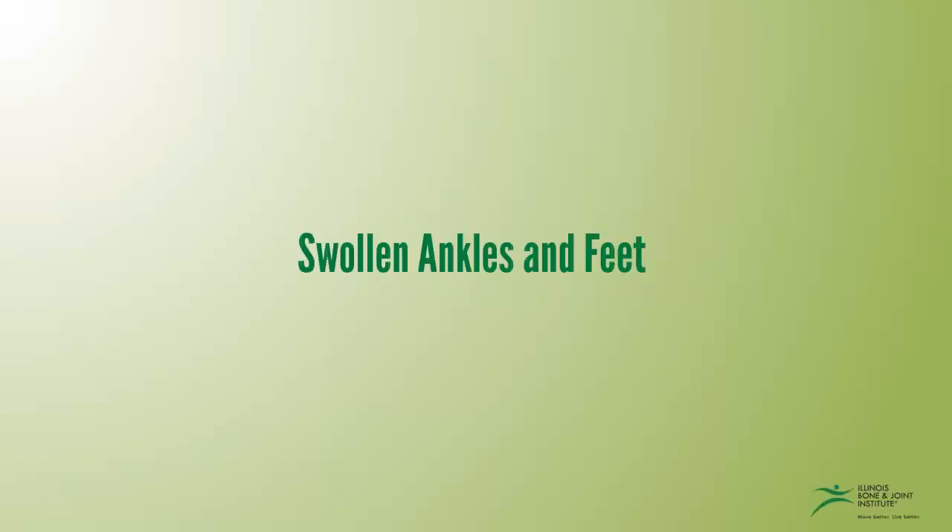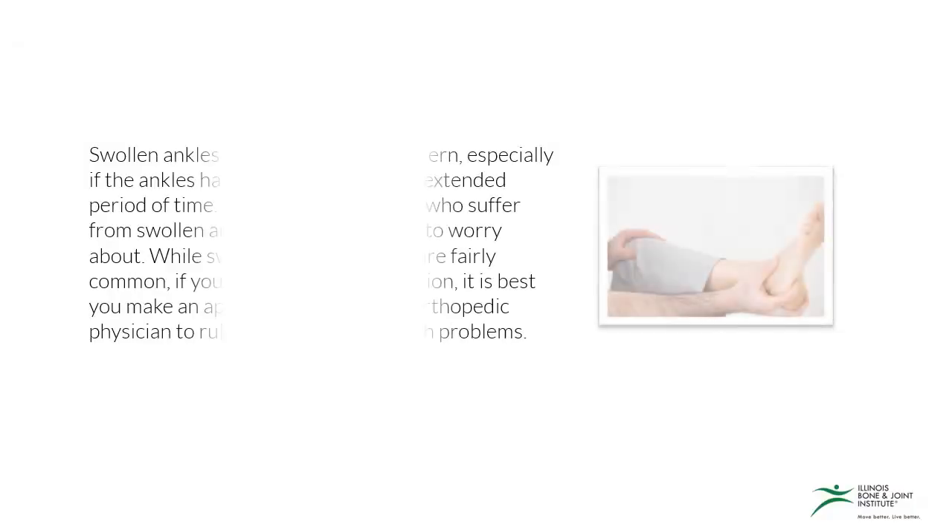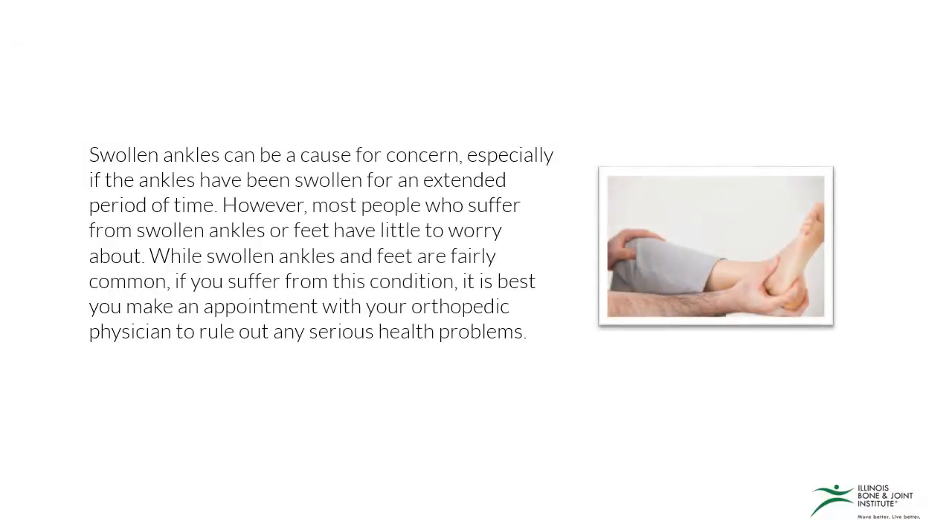In this video you're going to learn all about swollen ankles and feet. Swollen ankles can be a cause for concern, especially if the ankles have been swollen for an extended period of time. However, most people who suffer from swollen ankles or feet have little to worry about. While swollen ankles and feet are fairly common, if you suffer from this condition, it's best you make an appointment with your orthopedic physician to rule out any serious health problems.